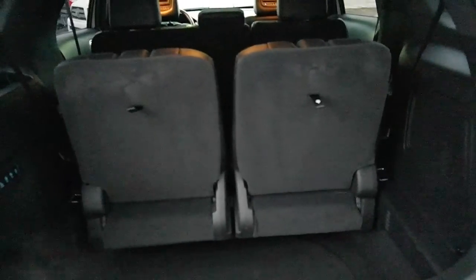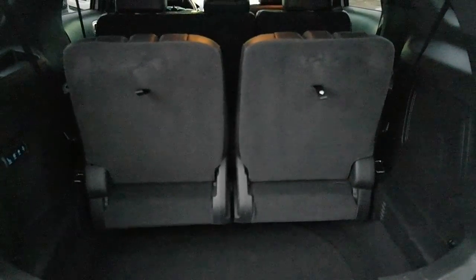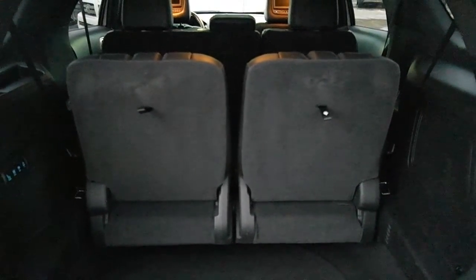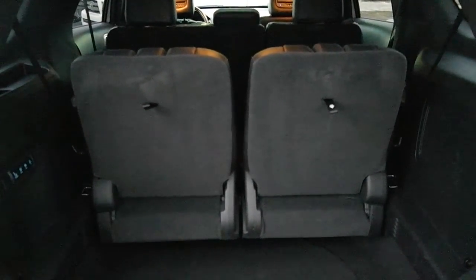That's all the time we have to show some of the features on this 2015 Limited Edition Ford Explorer. If you want to see a couple more features, come down to Kingsway Toyota, where we speak your language. See you soon!